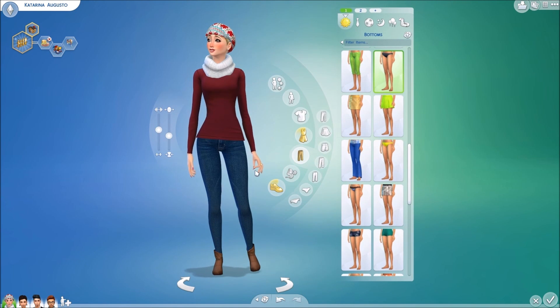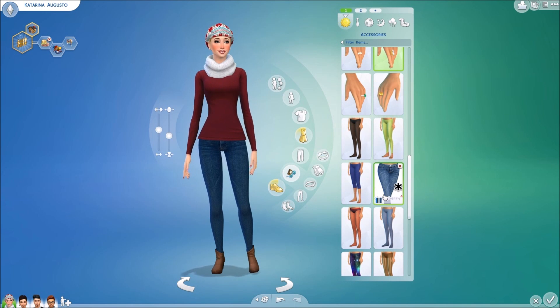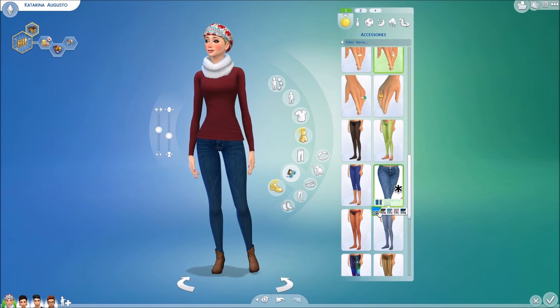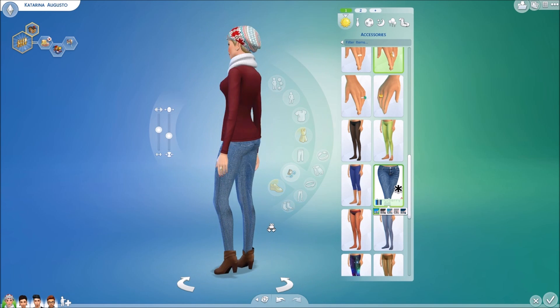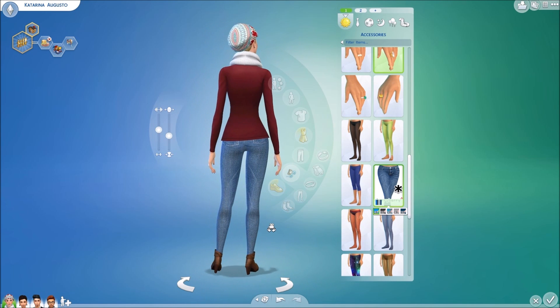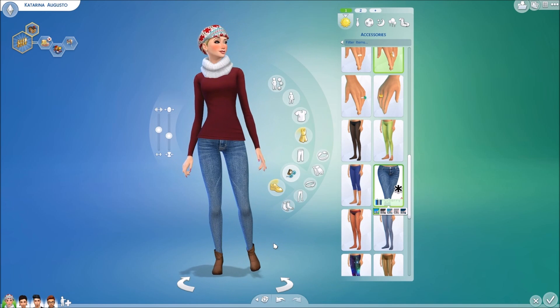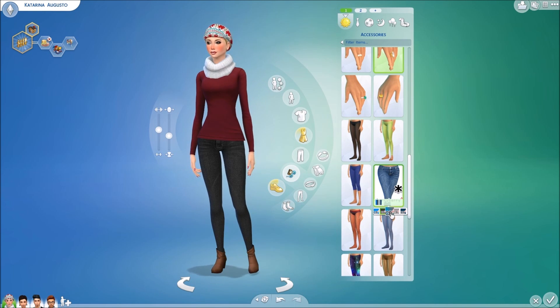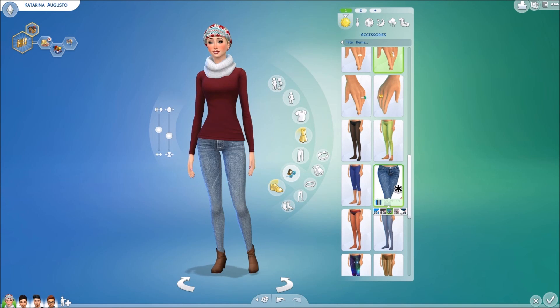Going ahead into the bottoms now — we have to go into accessories. These are some skinny jeans by Cherry Berry from The Sims Resource. They come in a variety of colors. I really like the texturing on the leggings very much — the pockets in the back, the lines, everything. It comes in black and another variety of blue and denim colors.